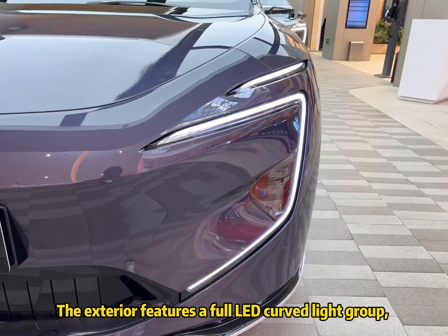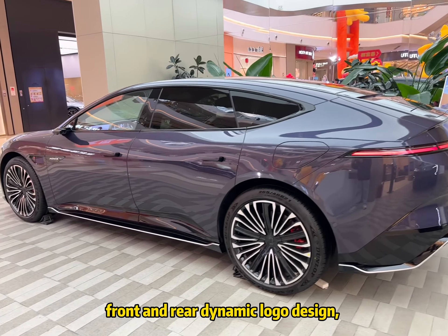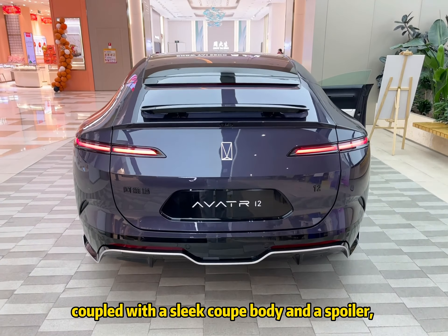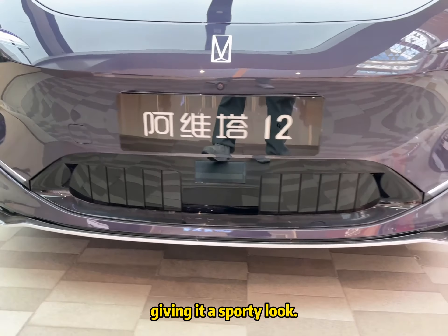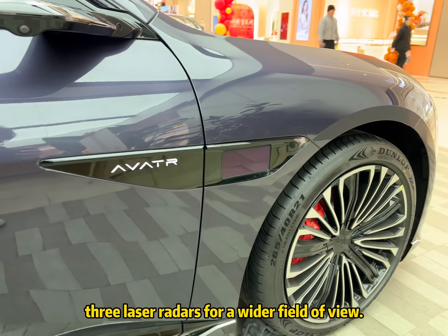The exterior features a full LED curved light group, front and rear dynamic logo design, coupled with a sleek body and a spoiler, giving it a sporty look. Additionally, our models come standard with lidar sensors for a well-rounded view.